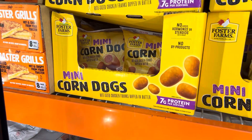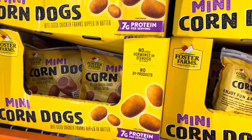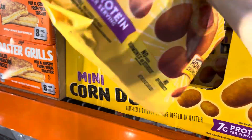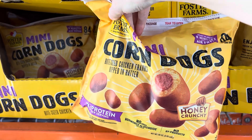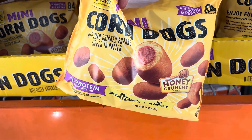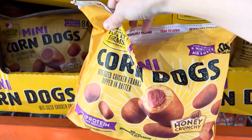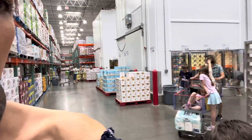Mini corn dogs — chicken franks with a honey crunch batter, seven grams of protein — $10.89. You can throw those in the air fryer for about eight minutes. It's a huge 84-count bag. Great for the season.